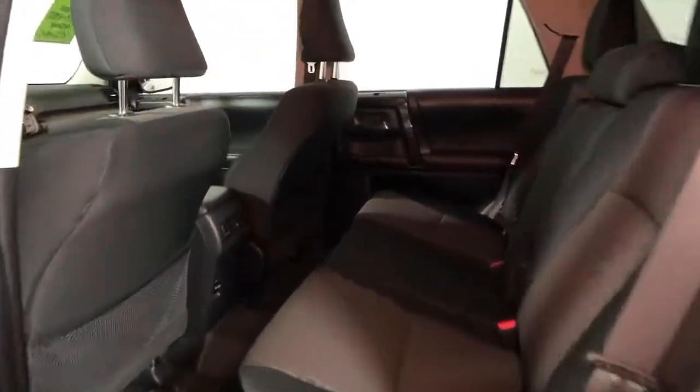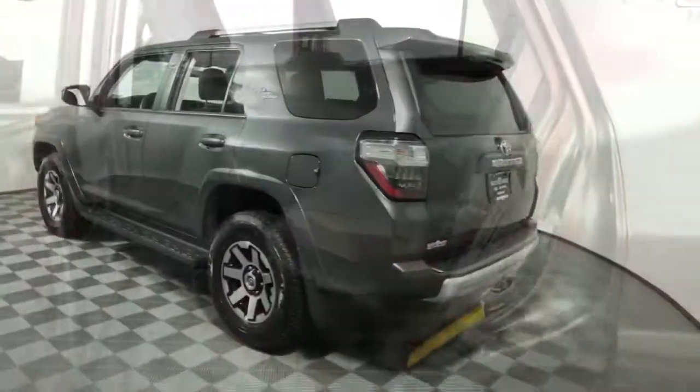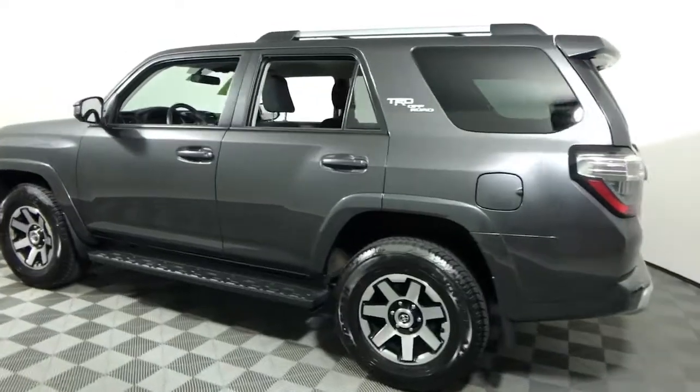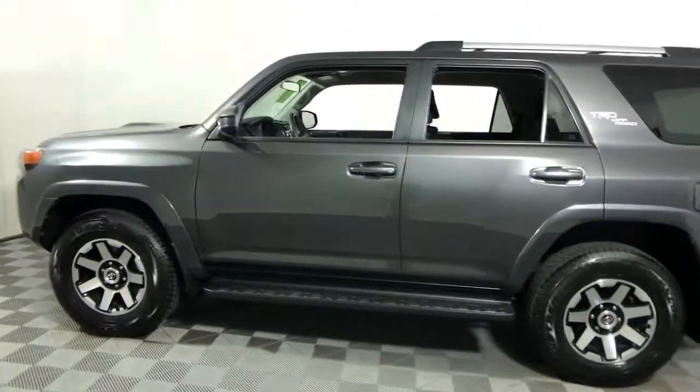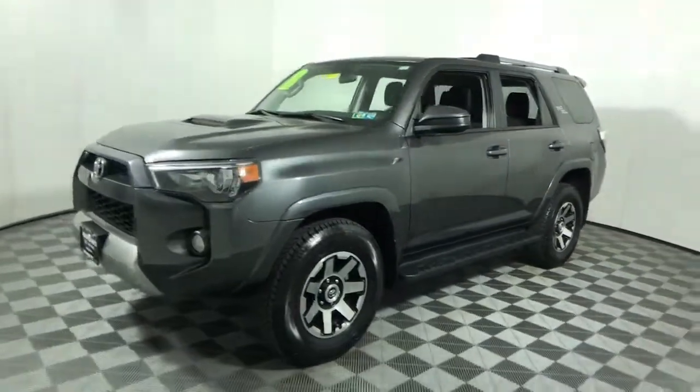These are just some of the great options this vehicle comes with: electronic stability control, trip computer, power windows, bucket seats, four-wheel disc brakes, power steering. Don't miss the opportunity to enhance your driving pleasure while you take advantage of the latest features.